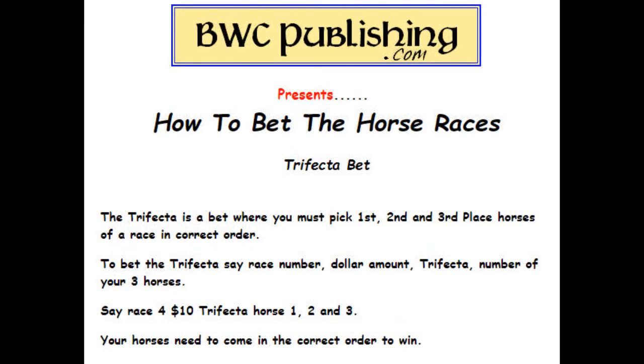Trifecta — this is a bet where you must pick the first, second, and third place horse of a race in the correct order. That's the key: in the correct order. To bet the trifecta, when you go up to the window, say: race four, $10 trifecta, horse one, two, three. Your horses need to come in exactly in that order to win — one, two, and three. Any of them out of order and you lose.